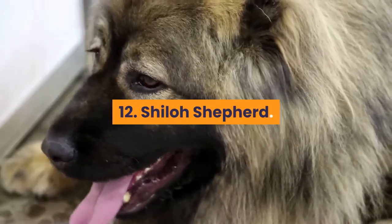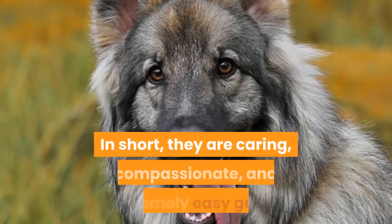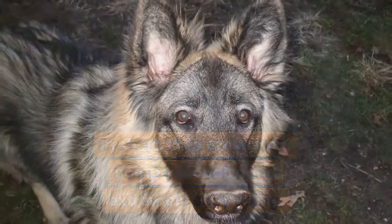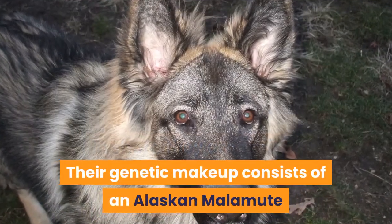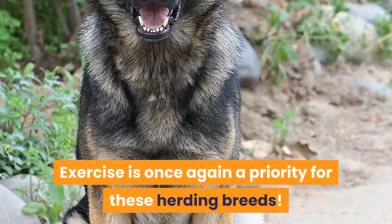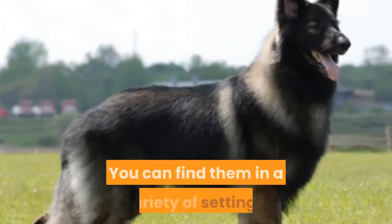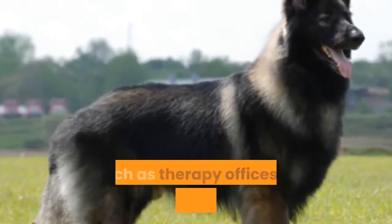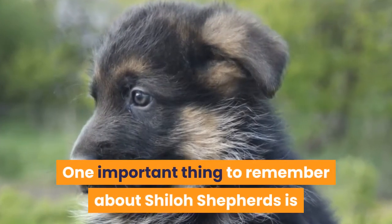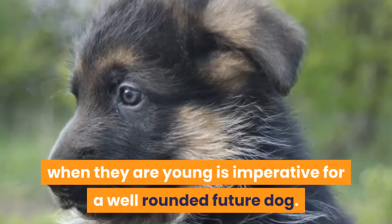12. Shiloh Shepherd. You will not find many dogs that are better than a Shiloh Shepherd. In short, they are caring, compassionate, and extremely easygoing. Their genetic makeup consists of an Alaskan Malamute and a German Shepherd mix. Exercise is once again a priority for these herding breeds. This breed is multi-purpose — you can find them in therapy offices or police stations. One important thing to remember about Shiloh Shepherds is that having them around other puppies when they are young is imperative for a well-rounded future dog.